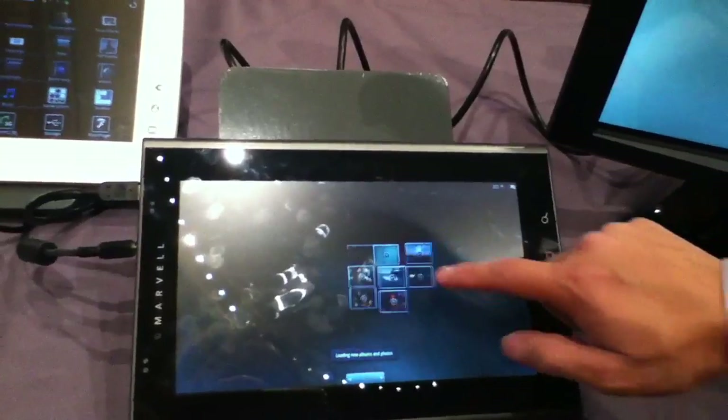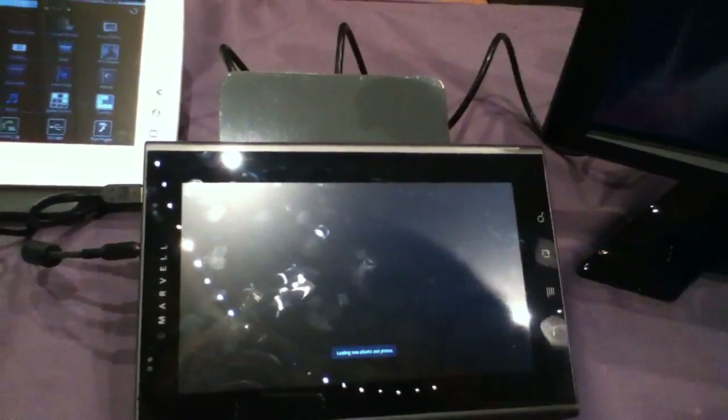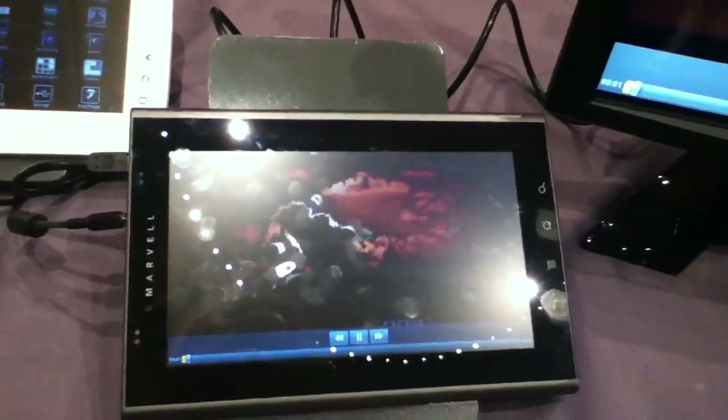And here's the photo and video gallery. Again, it can handle high-definition video playback.